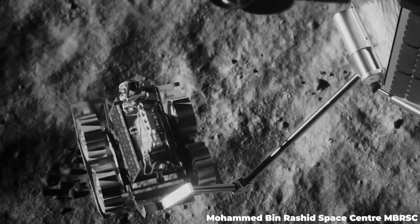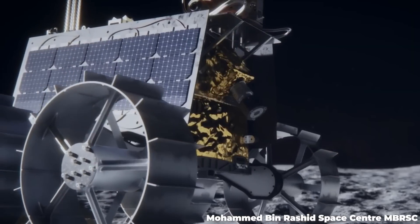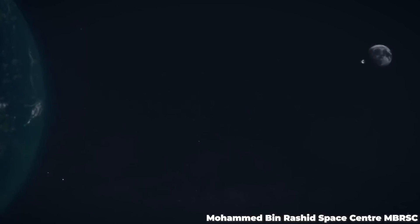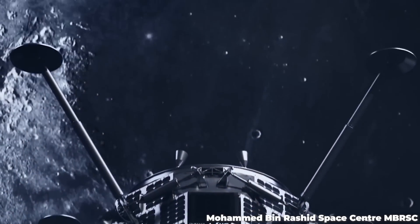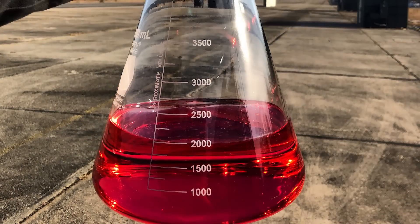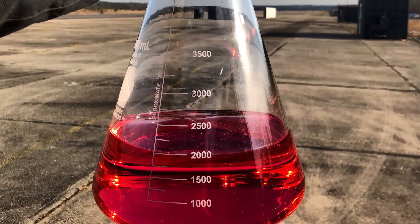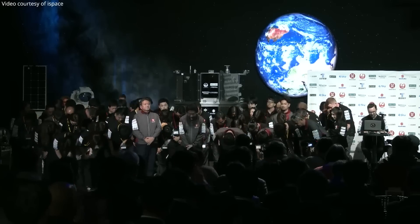Rashid was meant to be the UAE's first foray into lunar operations and was intended to study the moon's surface and aspects of lunar regolith and dust. It's never easy to lose a mission, especially so close to the finish line, but the Hakuto-R got very close, and it seems that the only issue was the amount of fuel calculated for was a bit off. Hakamada and iSpace have diligently worked on this landing system for almost two decades and have no intentions of giving up. Good luck on the next flight, iSpace.